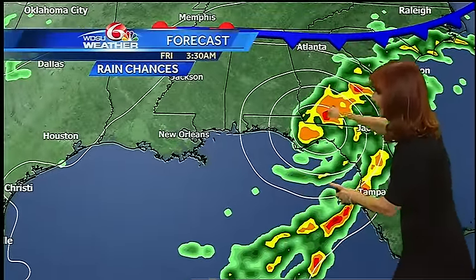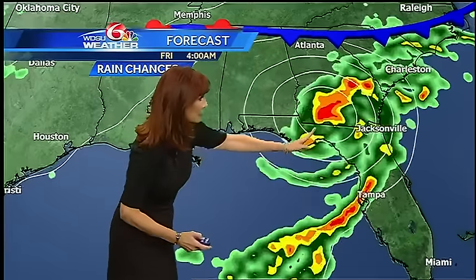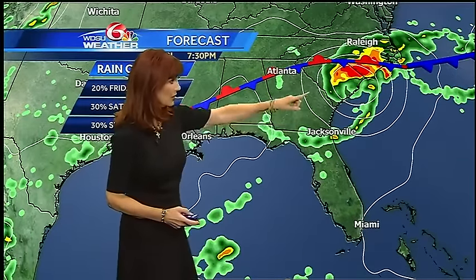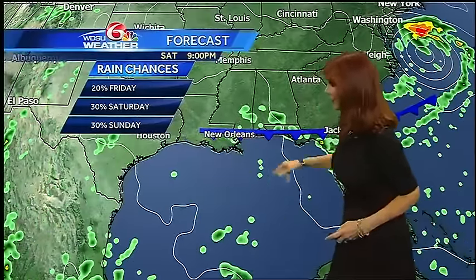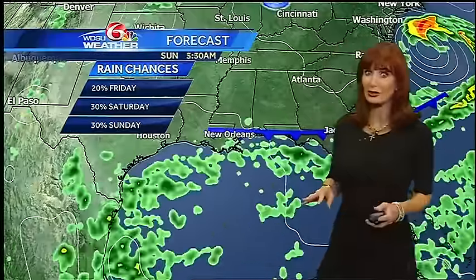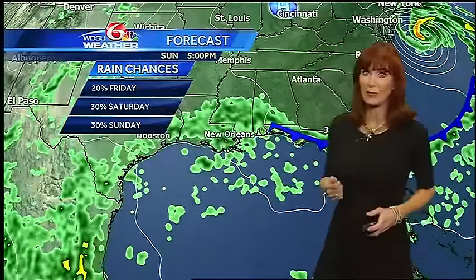The forecast model is still showing some rain developing in southwest Mississippi, then moving south going into tomorrow — mainly the south shore. I've just got a 20 percent chance of rain. Here is the forecast model: there's the cold front to the north pushing to the northeast, with very heavy rain potential across Georgia into South Carolina. That moves up the east coast. For us, this cold front is basically washing out, but for Saturday and Sunday I do have a 30 percent chance of rain.